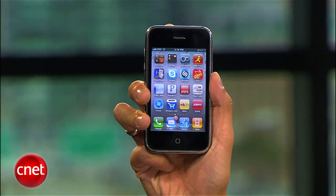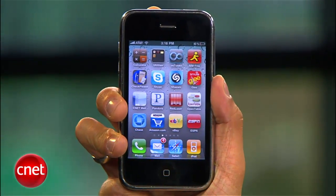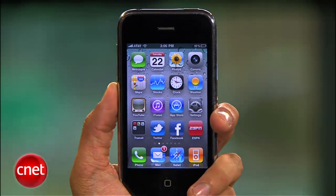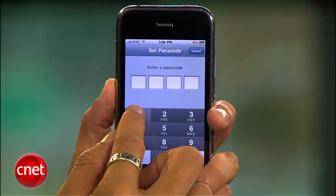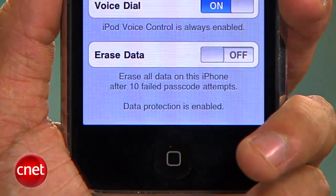Now I know this may not be the sexiest one, but anyone with an iPhone 3GS, third gen iPod Touch, or the new iPhone can now take advantage of iOS 4's data protection feature that enhances the built-in hardware encryption. All you have to do is go to your Settings, then General and Passcode and create one. Once you do that, scroll down to the bottom and you should see data protection is enabled and you are good to go.